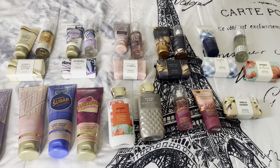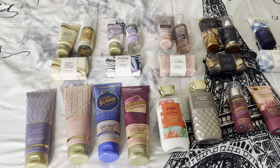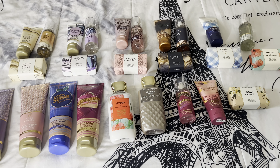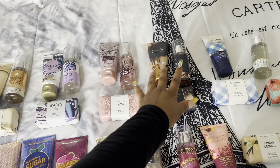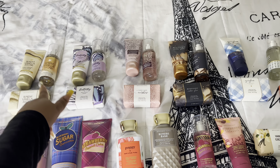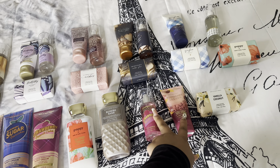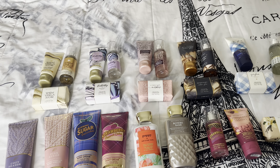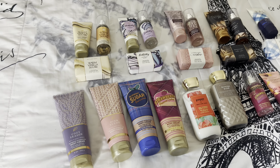I recently went to Bath & Body Works and these are just some of the things that I picked up. I picked up a lot of bar soaps, the mini versions of the soaps, lotions, and perfumes because they were on sale. All of these were on sale for $2.95, and then the lotions and things like that were on sale for $4.95. I'm going to go through everything, explain how it smells, and what I think will be great for pairing.